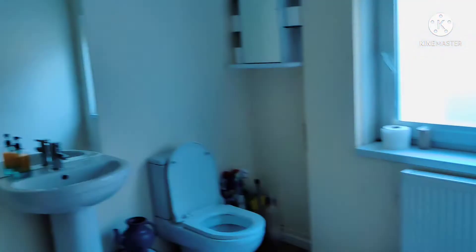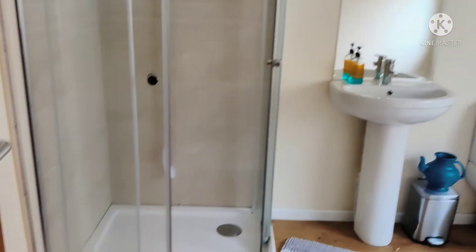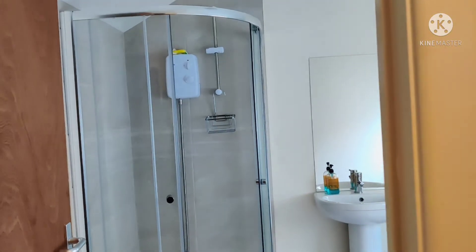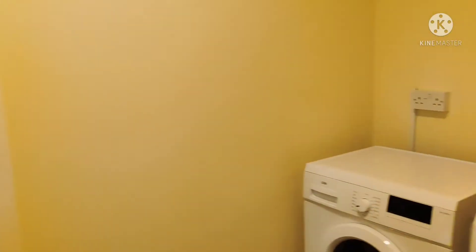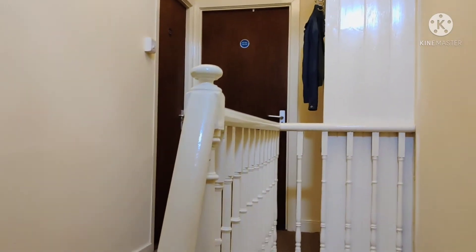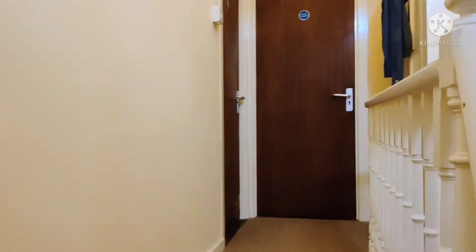This is our shower washroom — if you want to take a shower, you come here. After this, there are two rooms on the top floor in which my flatmates live — they are also from India, from the Mumbai side. Let's check out their rooms.